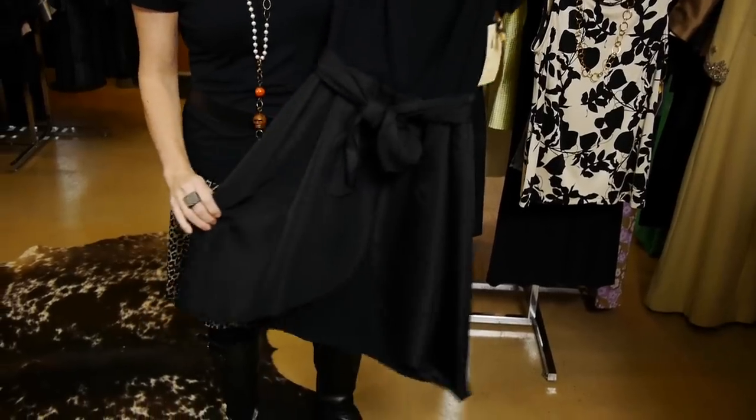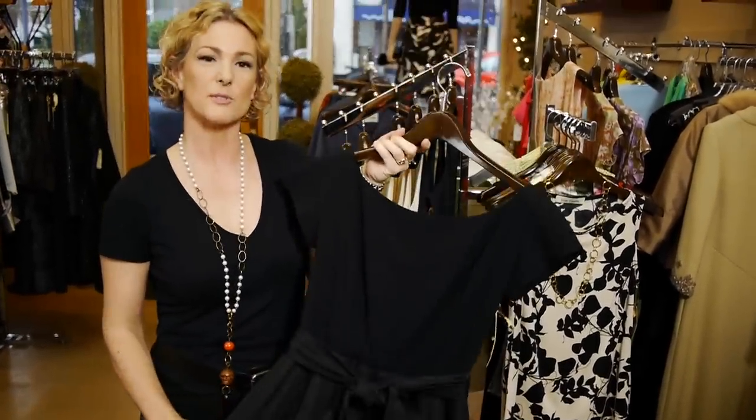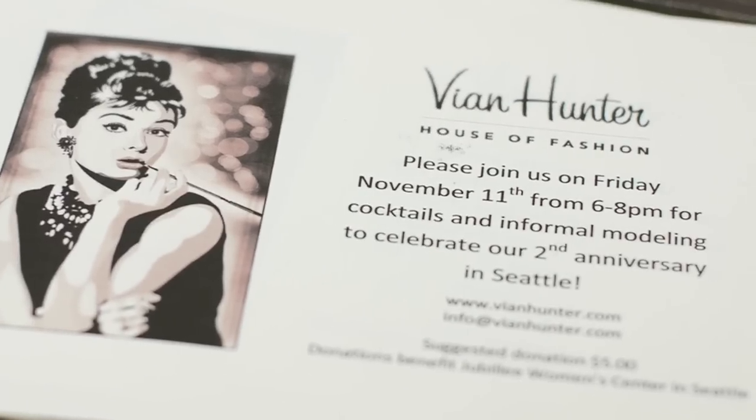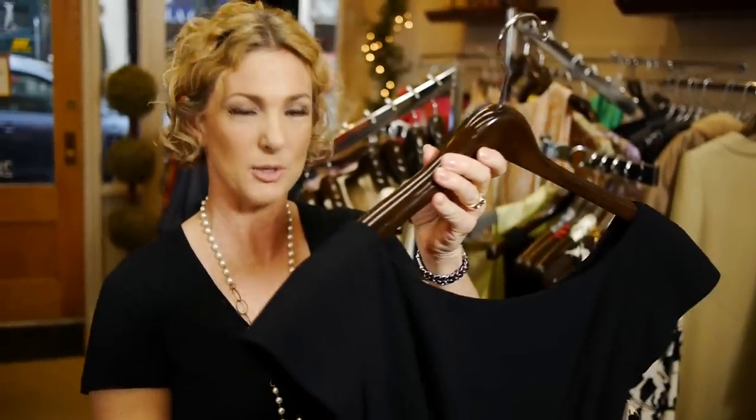This is a vintage little black dress. The designer is Pauline Treger, and she designed dresses for the movie Breakfast at Tiffany's. The construction of the dress is just gorgeous. This dress is the one that gets looked at the most on my vintage rack. It's just a really beautiful piece.